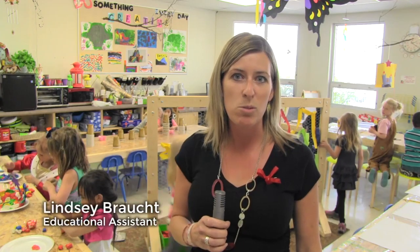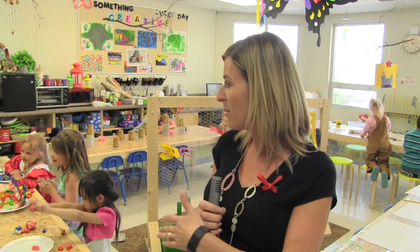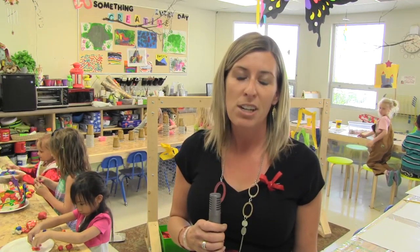At some of the tables we're learning fine motor. At some of the tables we're learning patterns with beading. At this table we're learning structure building — castles. At this table we're also learning to build structures. We're learning friendships, sharing.